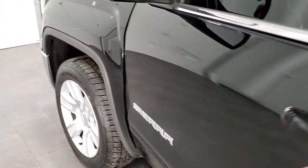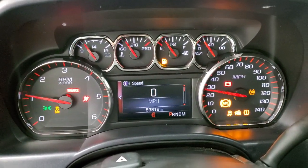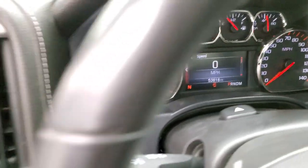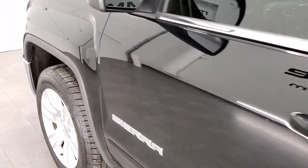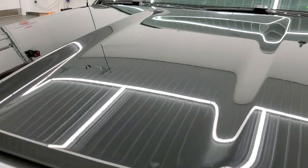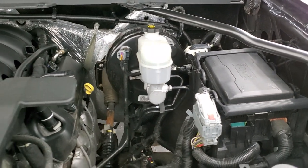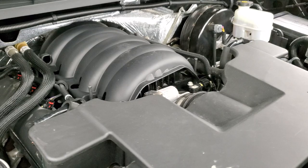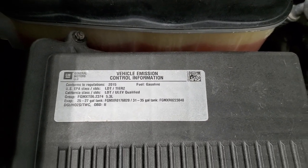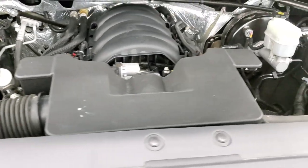We'll start it up and take a quick look under the hood. Starts right up — no check engine lights or anything like that. Under the hood we have the 5.3 liter V8 engine. Engine bay is very clean, runs very smooth. Once again, this truck has been fully safetied and inspected by our service shop, has a fresh oil and filter change, all the fluids have been checked and topped off, and the truck has been gone through mechanically 100% and is 100% ready to go.